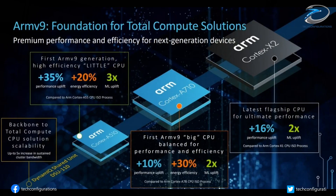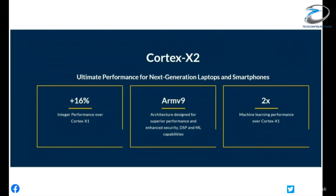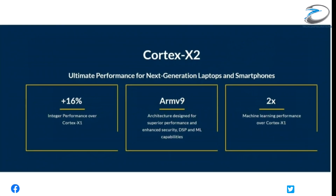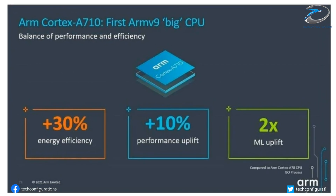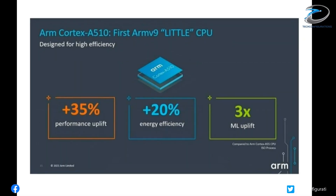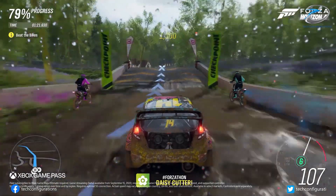The benchmark also reveals the Snapdragon 898's core configuration. It seems the prime Cortex-X2 core will be clocked at 2.42 GHz, while the Cortex-A710 and Cortex-A510 cores are clocked at 2.17 GHz and 1.79 GHz respectively.